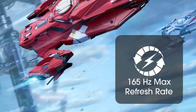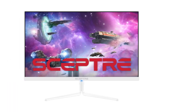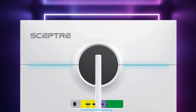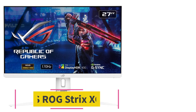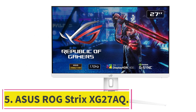Overall, the Sceptre E248B is a decent white gaming monitor with basic features. If you want a budget-oriented white gaming monitor it is worth considering, but if you need height adjustment, durable build quality, and the latest HDMI and DisplayPort options, you should consider the other monitors mentioned in this list.